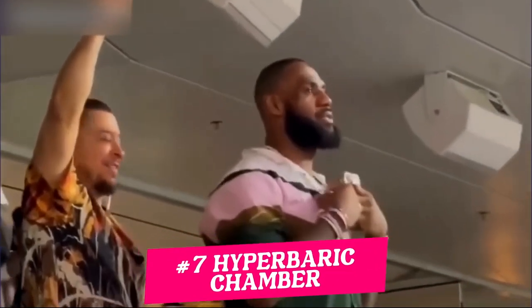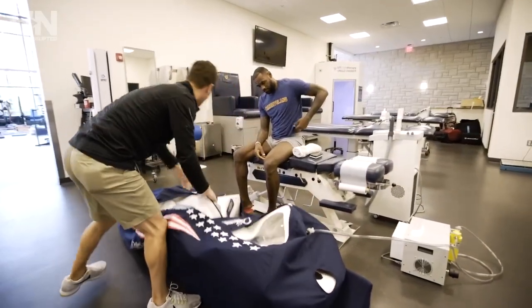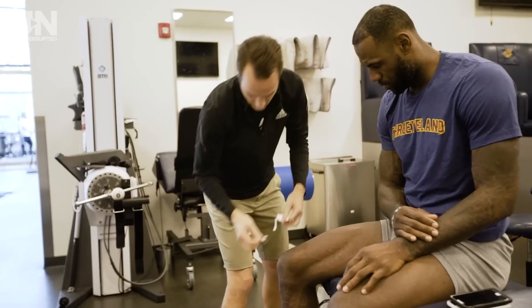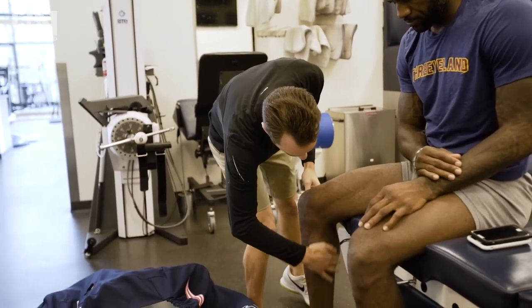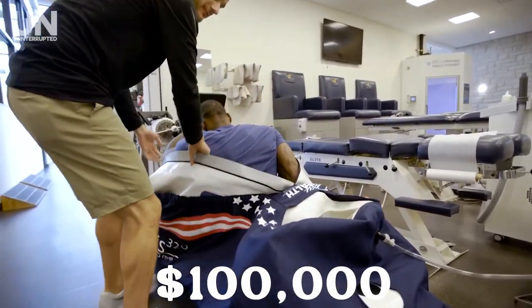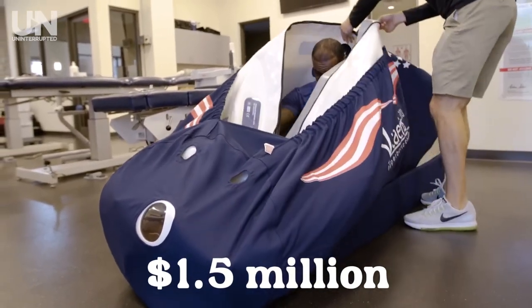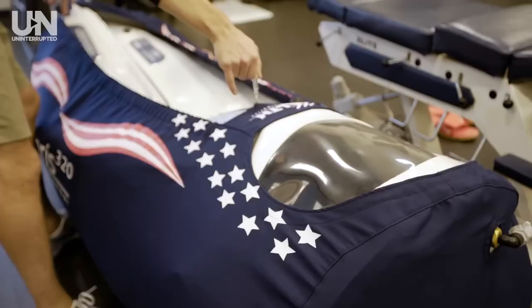Let's start with the ridiculous one. Don't expect luxury watches, cars, or jewelry at number 7. This crazy dude owns a hyperbaric chamber. Yes, you heard me right — this crazy guy owns this $100,000 machine. You may have heard that LeBron spends around $1.5 million a year on his body. Here's just one of those expenses.